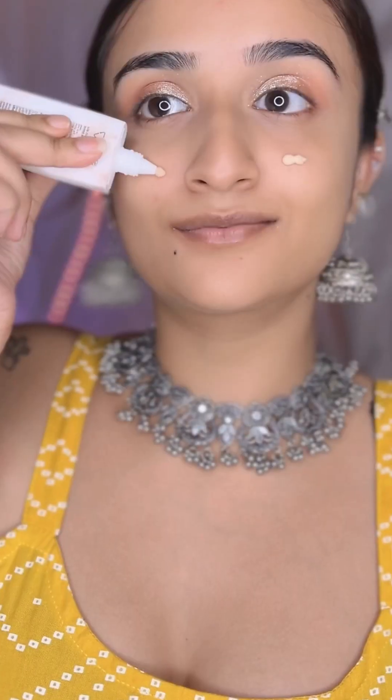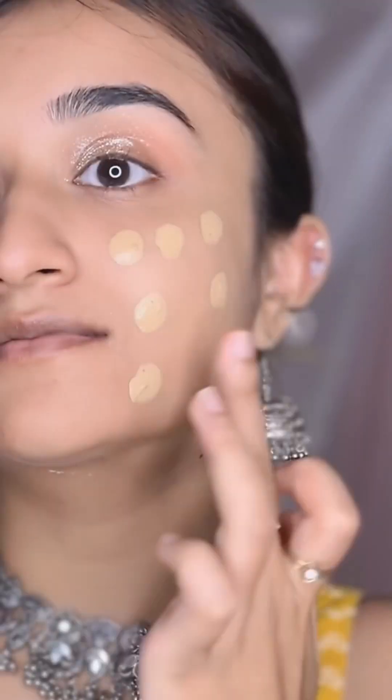For primer, I use my tinted perfection primer — this is from MyGlam and it's very affordable. Now let's come to my favorite foundation. Guys, you have to try this; this is the best affordable foundation ever.